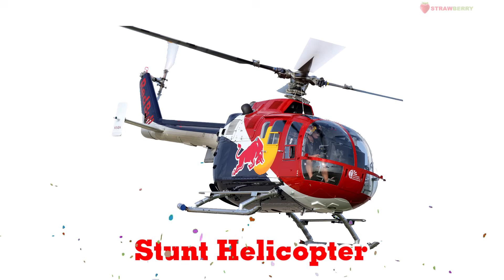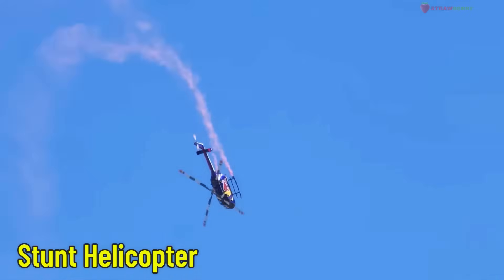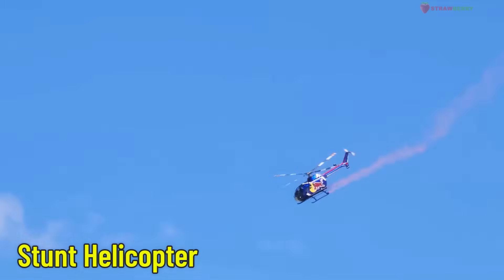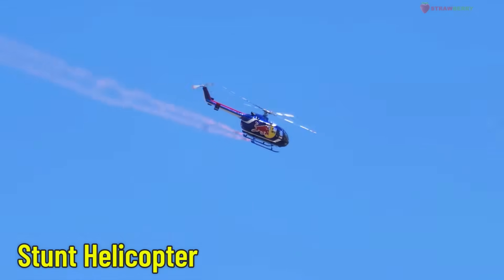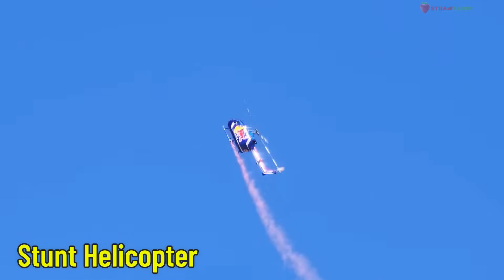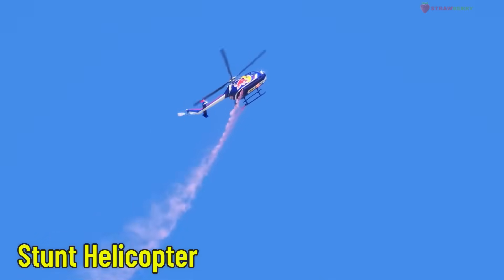Stunt Helicopter — a helicopter for aerial shows. Used in air shows, this helicopter can flip, spin, and perform exciting tricks. It brings thrilling performances to the sky.